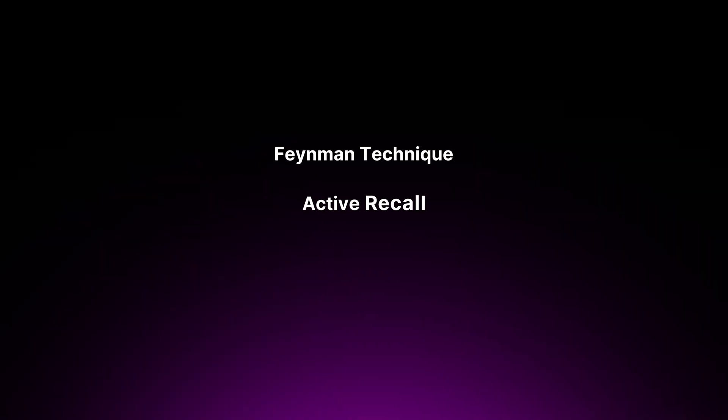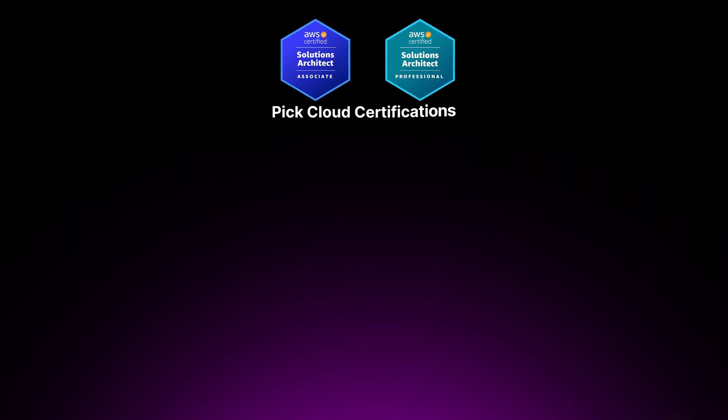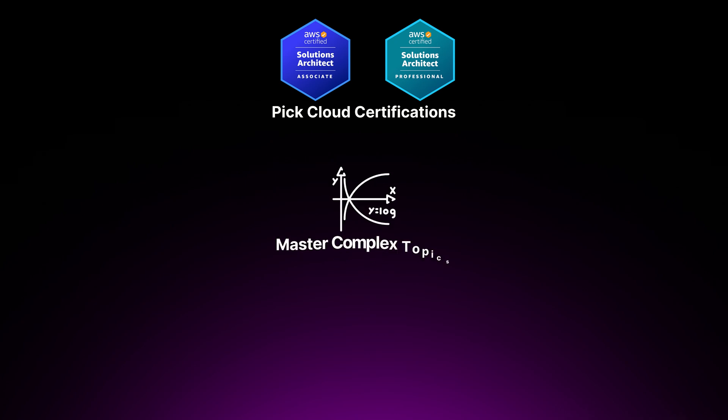The techniques I've shared with you today — the Feynman technique, active recall, and hands-on projects — have been game-changing for me. They've allowed me to pick up cloud certifications with ease, master complex topics, retain information better and apply my knowledge in real-world scenarios. I want to encourage you to embrace these techniques in your own learning journey. Don't be afraid to try new things, to fail, and to learn from your mistakes. Stay curious, stay passionate, and keep pushing yourself to be the best version of yourself. Thanks for watching — I'll see you on the next one.